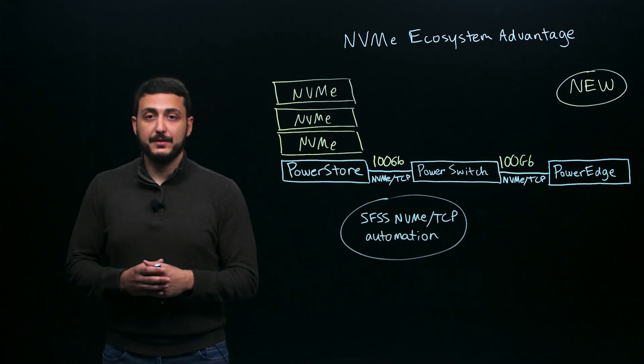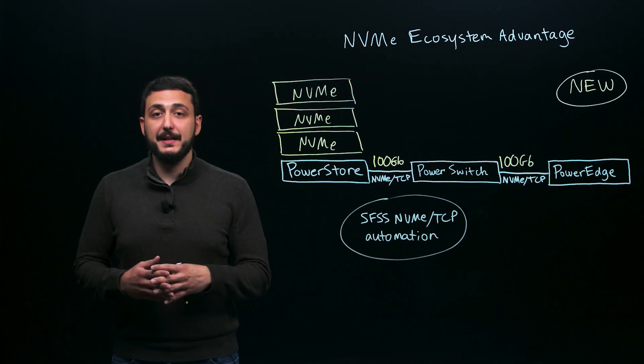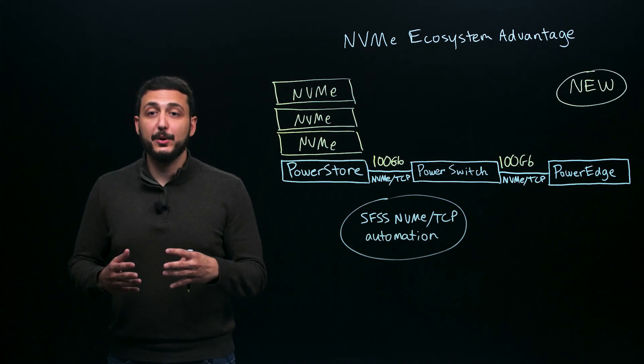As far as performance, 25GB NVMe TCP was already a cost-effective block alternative to Fibre Channel, offering similar performance at a lower cost per port. With 100GB Ethernet, it gets even better. 100GB NVMe over TCP networks are up to 73% faster than Fibre Channel, at a 50% lower cost per port.